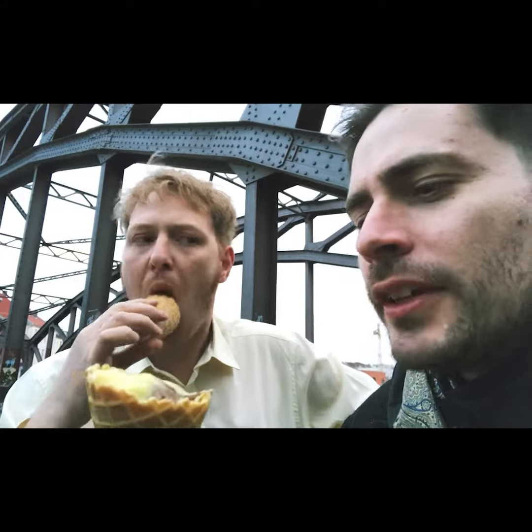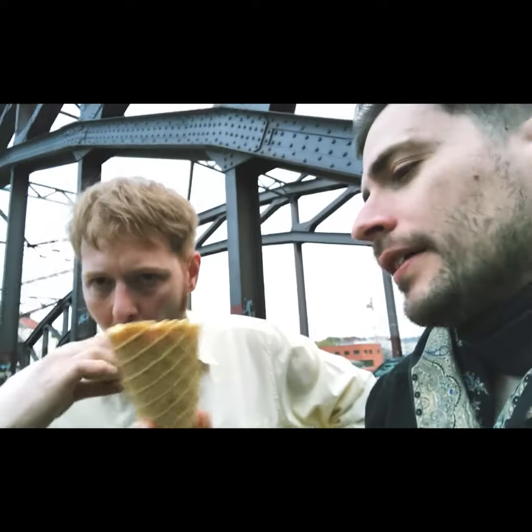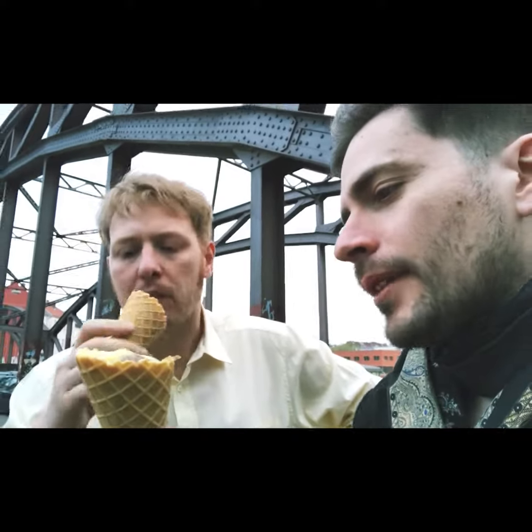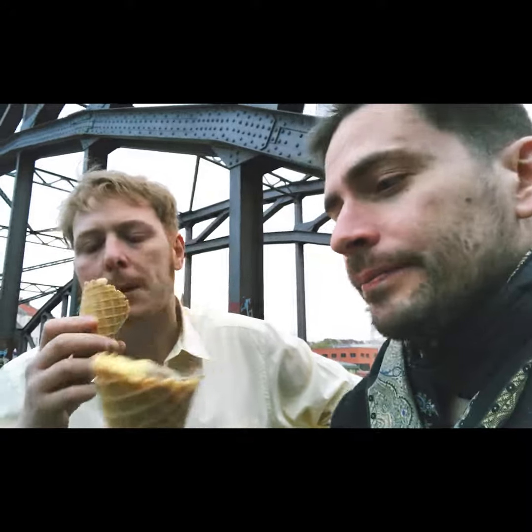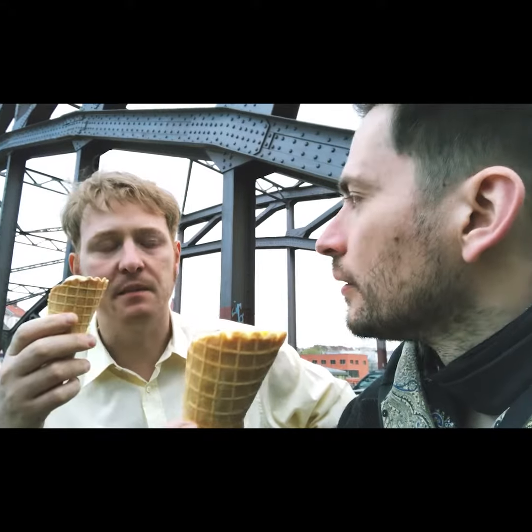Did you try the waffle yet? Not yet — crucial. Is it a vegan waffle? I believe it is. Yeah, the orange is vegan apparently — the orange sorbet. The chocolate didn't say so, so it might not be. There might be some baby cows and their eggs — eggs and meat.